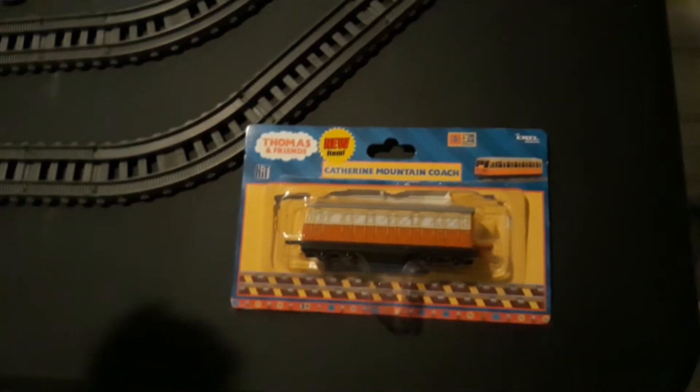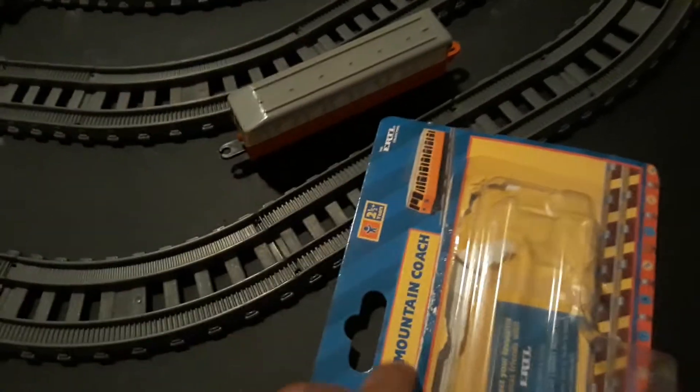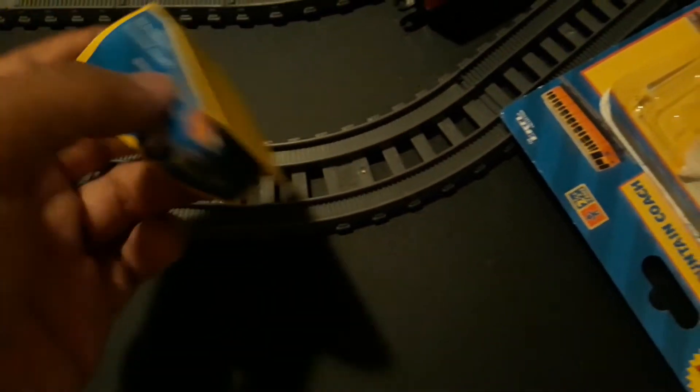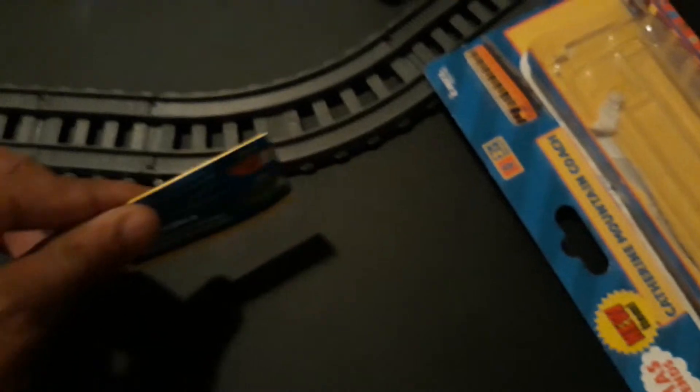It looks really good. Come on out — come for the re-unboxing. Catherine is out. And it literally has this little Thomas and Friends Ertl advertisement booklet, which I'll show you.